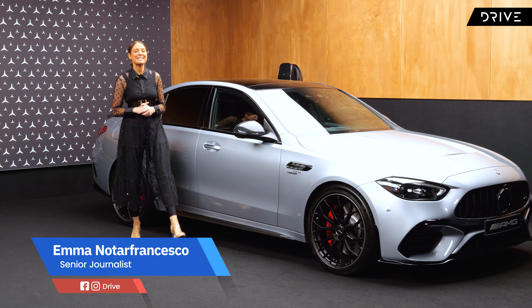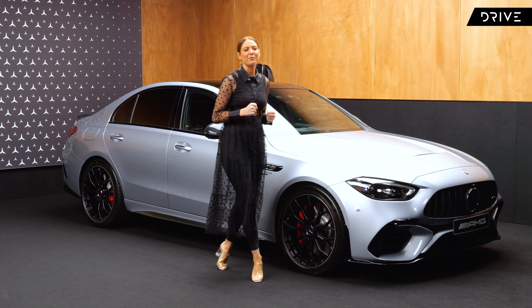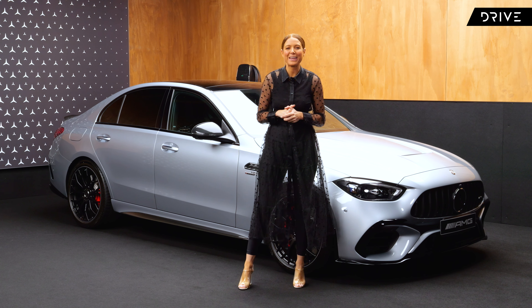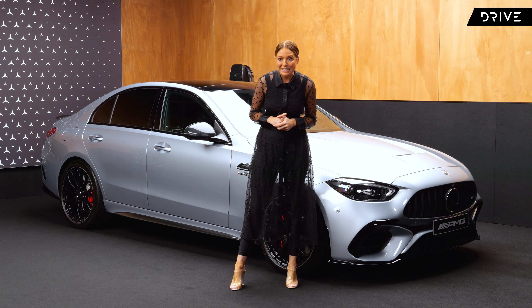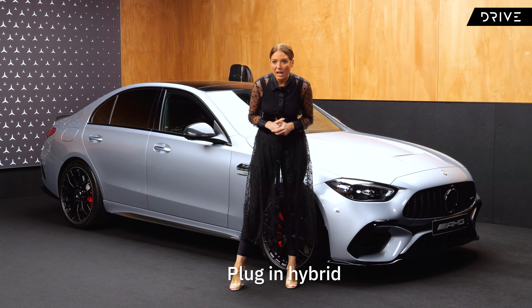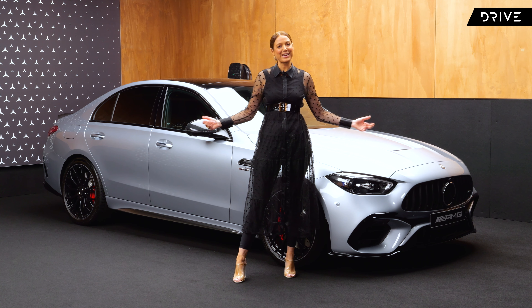The Mercedes-AMG C63 — an icon — that blistering 4-litre twin-turbo V8 engine. It's not a V8. It's not a V8? It's a four-cylinder. A four-cylinder? Plug-in hybrid. Plug-in hybrid? Let's try that again.